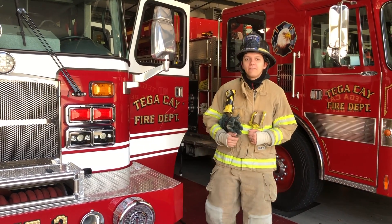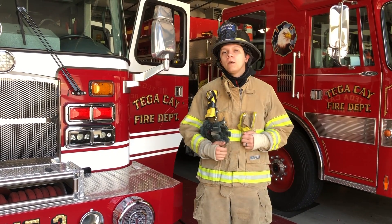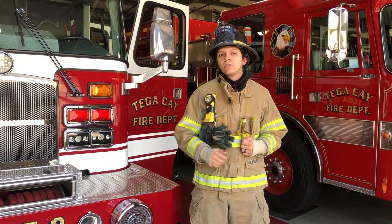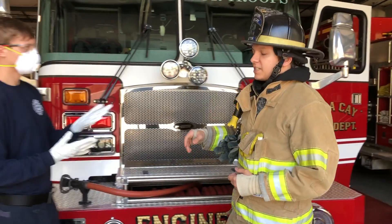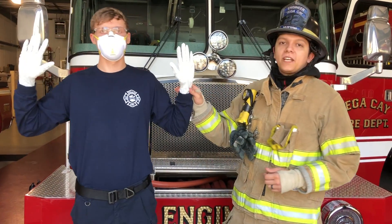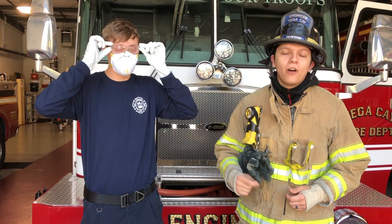Normally whenever you see firefighters, they're wearing their normal fire gear — their pants, their coats, and their helmets — but whenever we're operating as emergency medical technicians, or EMTs, we have a completely separate set of PPE that we have to wear. As you'll see, Firefighter Kyle is wearing our protective gloves, our protective respirators, and our goggles, and these are what keep us safe on EMT calls.